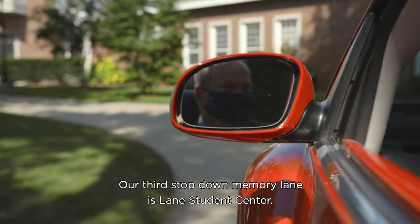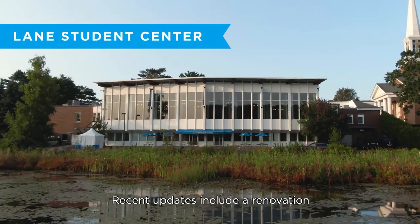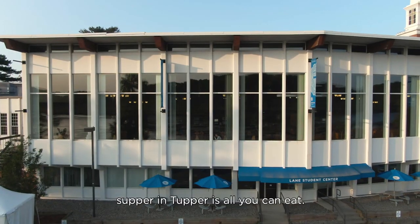Our third stop down memory lane is Lane Student Center. Recent updates include a renovation of what is now known as Tupper Hall. Because of our partnership with Bon Appétit, Supper and Tupper is all you can eat.